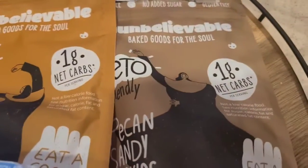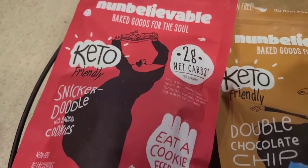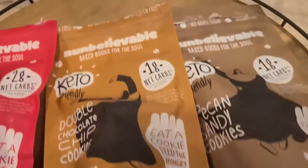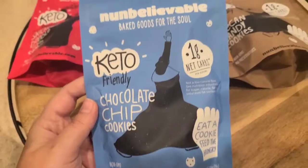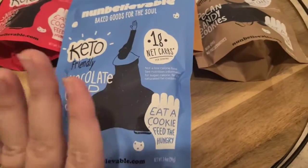The package tells you how many net carbs are in each one. For instance, the snickerdoodle, which is one of my favorites, has two grams of net carbs, while the chocolate chip, double chocolate chip, and pecan sandies all have one gram.